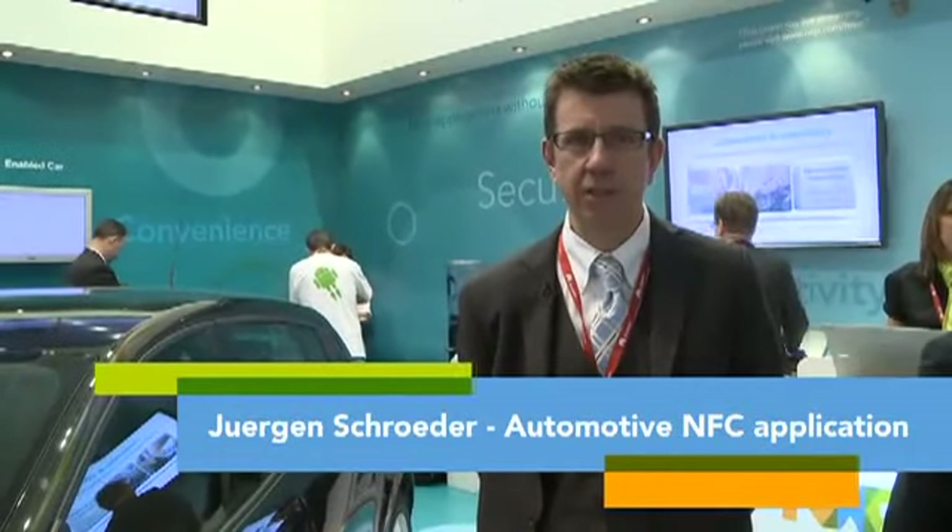Hello, I'm Jürgen Schröder from Infrastructure. I'm presenting an NFC-enabled car. This NFC-enabled car showcases that NFC technology is not limited to the mobile space alone but even enters other application domains — in this case, the automotive application space.